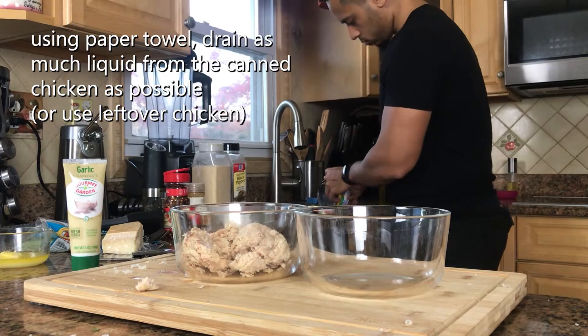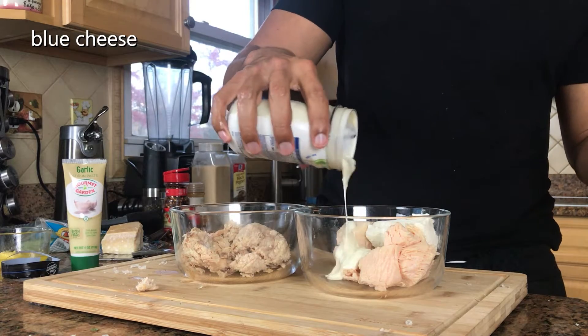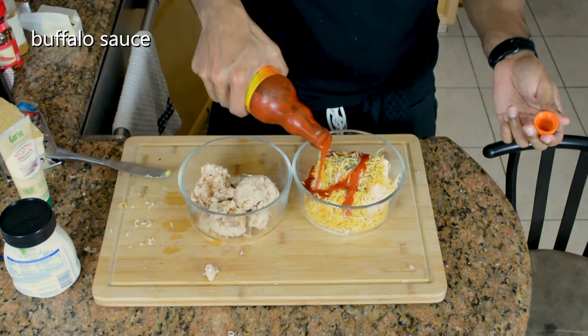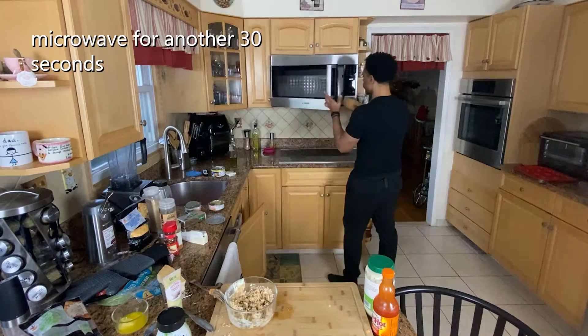All the measurements for this one I pretty much do by eye. All in equal parts is going to be cream cheese, blue cheese, cheddar cheese, and buffalo sauce. Just a little note — because this is a snack I usually go a little bit less on all the cheeses. To soften up the cream cheese just put it in the microwave in 30 second intervals, then mix it all together, and when it's ready it is ready.